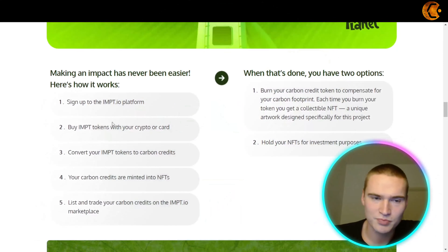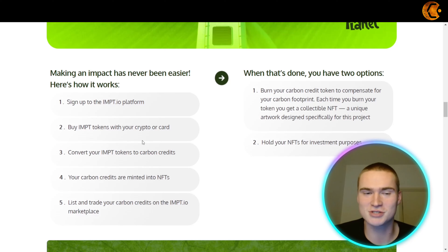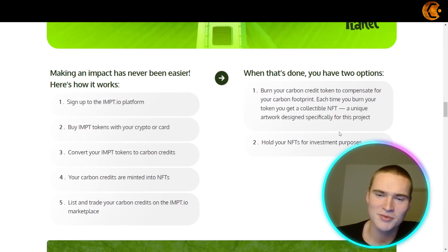IMPT.io is an ecosystem that connects socially responsible brands with businesses and individuals who want to reduce their carbon footprint. They have amazing technologies and mechanisms to do that, including NFT technologies. The team is verified by CoinSniper and the contract code has been audited by Hacken, which is a reliable source for that.